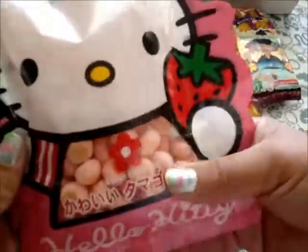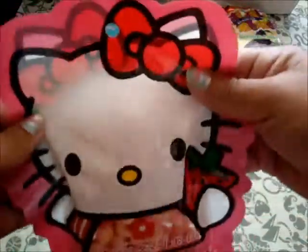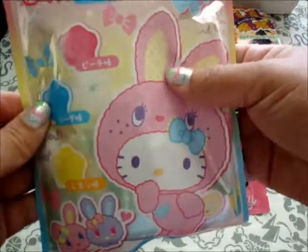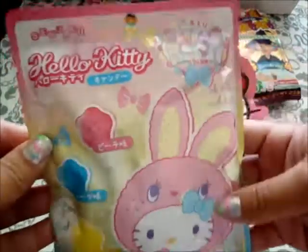Then I purchased this Hello Kitty one and this is strawberry flavor. I love this baggy. And then I purchased this Hello Kitty in a bunny costume, and it's like a little candy. Awesome.